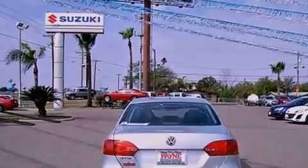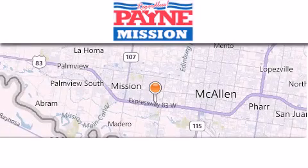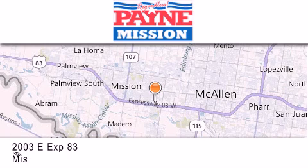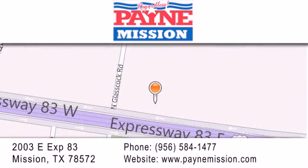Stop by today and test drive this vehicle for yourself. Thank you for considering Payne Mission for your next luxury vehicle. If you have any questions, please visit our website, give us a call, or stop by our dealership at 2003 East Expressway 83 in Mission.